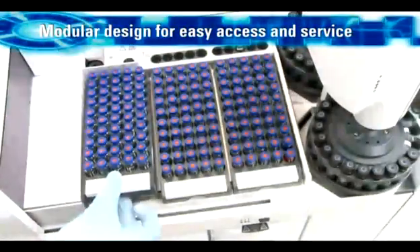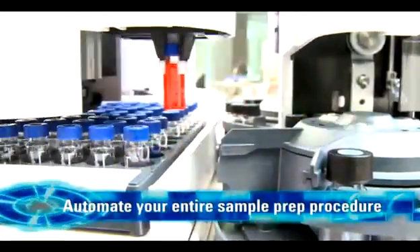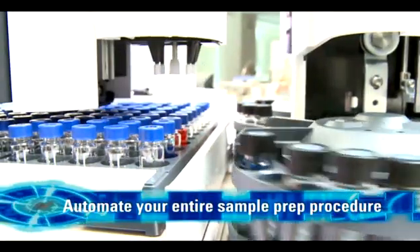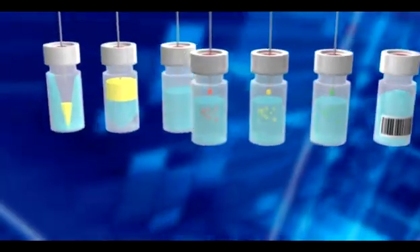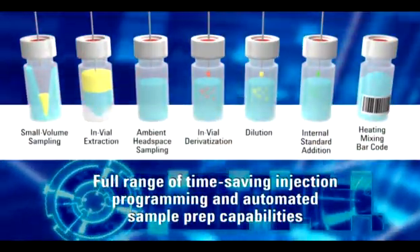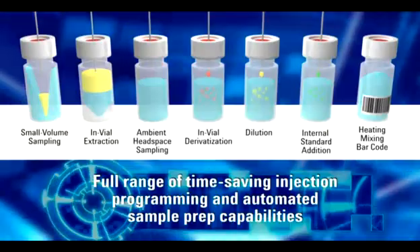The lightweight removable design also permits easy maintenance. In addition to conventional and fast injection modes, the 7693A ALS system offers pre-injection sample handling capabilities that can further enhance your lab's flexibility, productivity and performance. Ideal for routine sample handling in a wide range of industries and applications, including forensics, food and environmental analysis, this can often eliminate or minimize separate sample prep work, saving both time and resources.